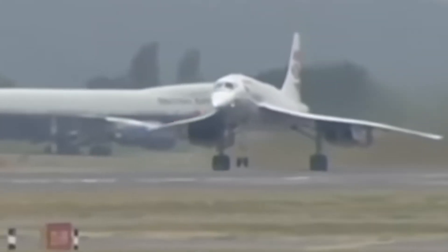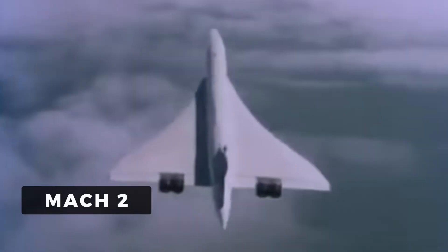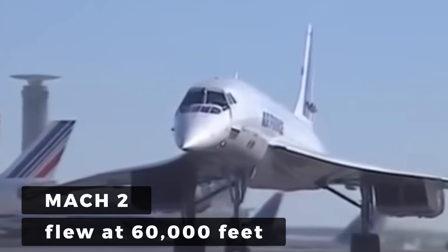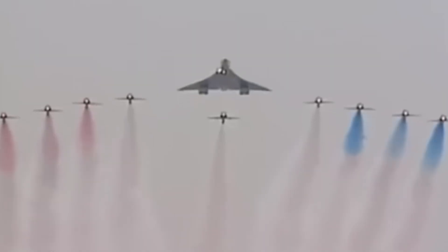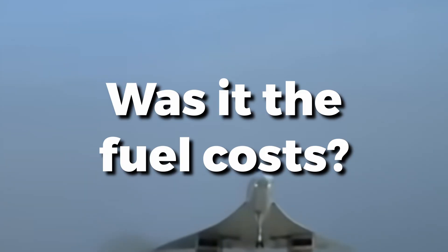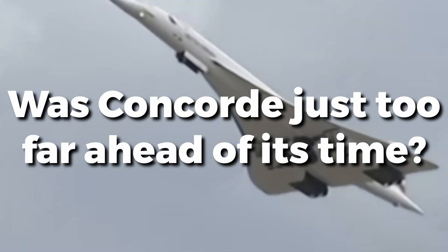Over 20 years ago, Concorde made its final landing, and with it, supersonic passenger travel disappeared. This was a plane that cruised at Mach 2, flew at 60,000 feet, and could cross the Atlantic in just three and a half hours. Nothing since has matched it. So what happened? Why did airlines walk away from a jet that actually worked? Was it the fuel costs, the insane maintenance, or was Concorde just too far ahead of its time?